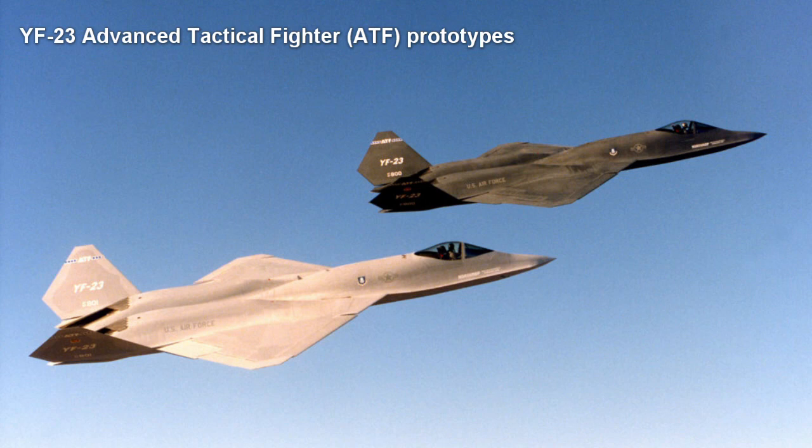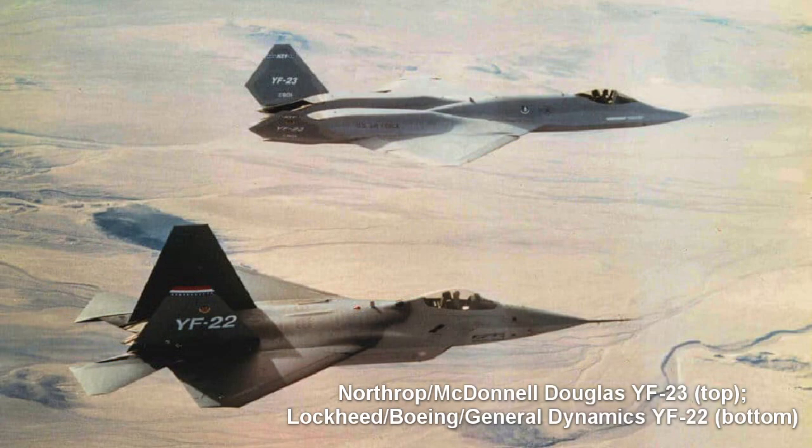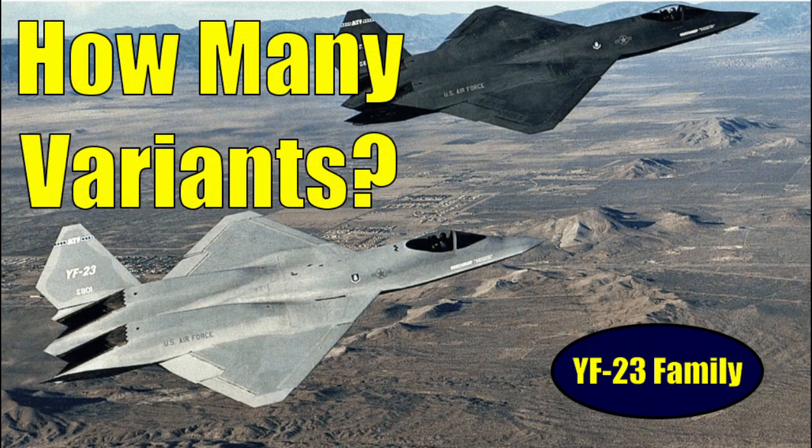The Northrop Grumman McDonnell Douglas YF-23 Black Widow II was designed for the U.S. Air Force's Advanced Tactical Fighter Program. It narrowly lost a competitive fly-off for the contract to its rival, the Lockheed Boeing General Dynamics YF-22 Lightning II. However, Northrop wasn't done with the YF-23 design and proposed other variants in the ensuing years. Let's learn more about the five variants of the YF-23 family.